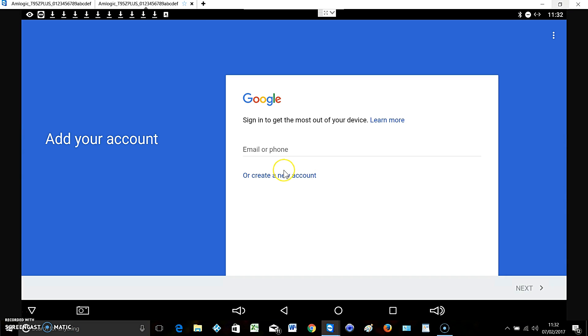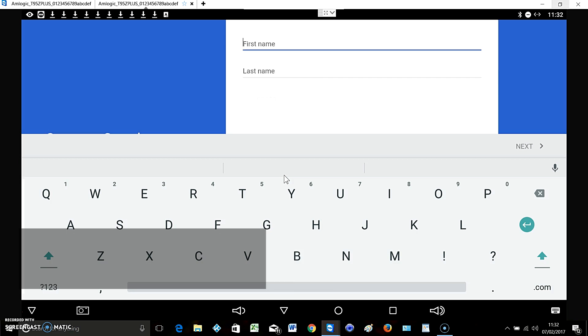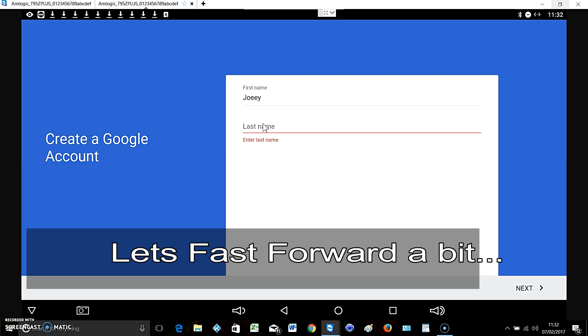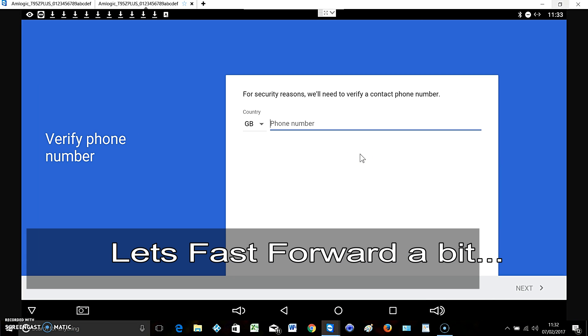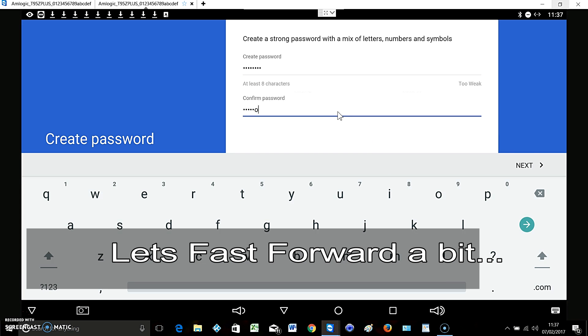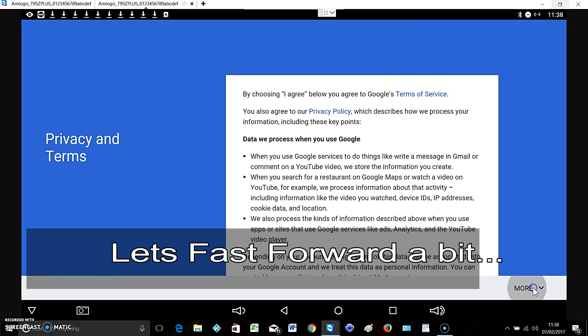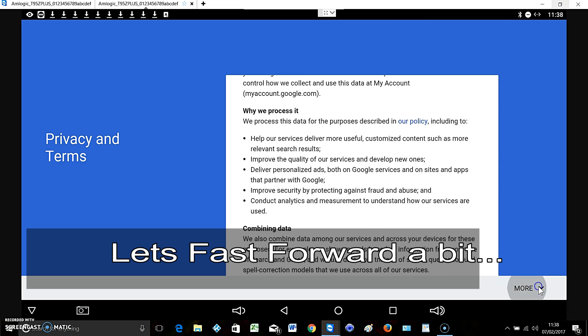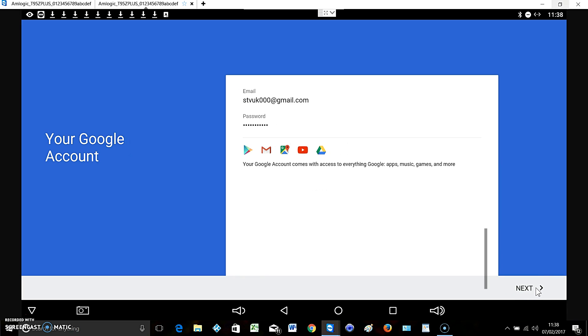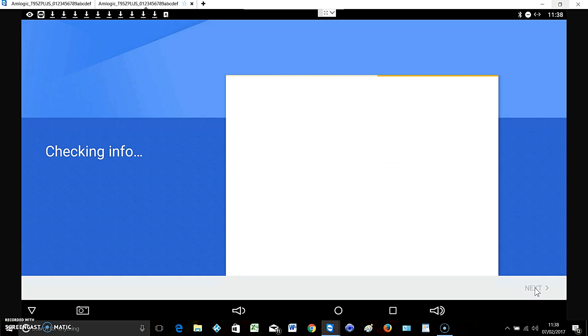This is a new box that hasn't been signed into before. We're going to create an account and agree to that. There we go, so we're signed in.